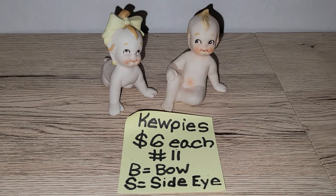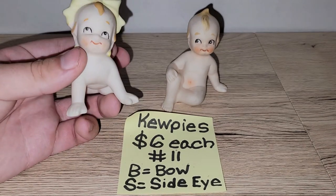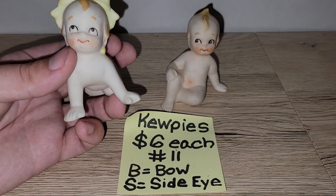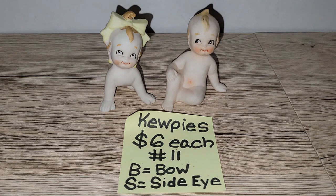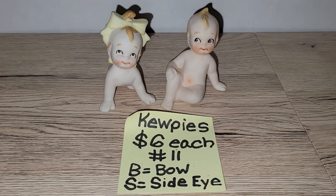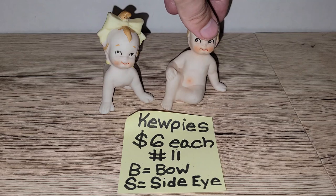How stinking adorable are these little bisque babies? We've got this little one crawling around, looking up — maybe thinking she's innocent. Then we've got this guy giving major side eye to somebody, like he hopes he won't get caught. No cracks or chips on either of them. I have six dollars each on those — number eleven. Put B for the bowed kewpie or S for side-eye kewpie.